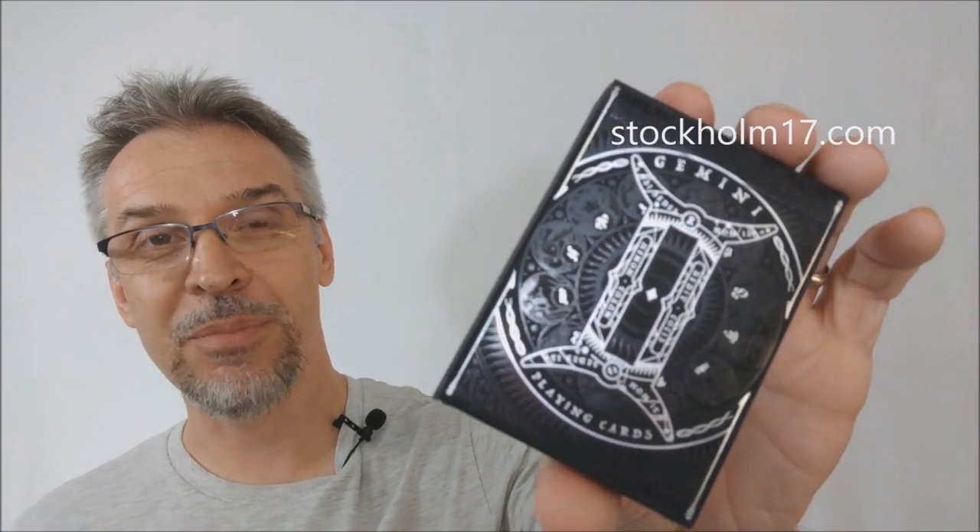That is my review of the Gemini cards from Stockholm 17. If you want to learn more or see where they're sold, please visit stockholme17.com. I want to thank Lorenzo for letting me have these decks to do the review, and if you'd like to purchase them for yourself, please visit stockholme17.com.